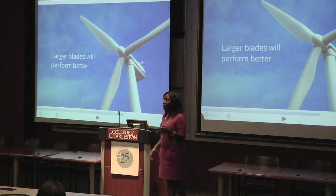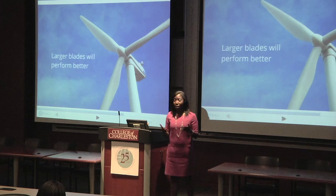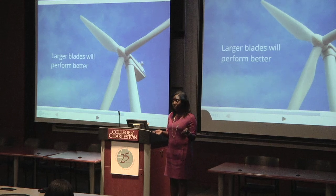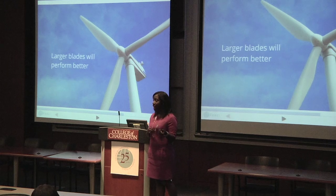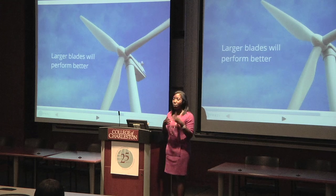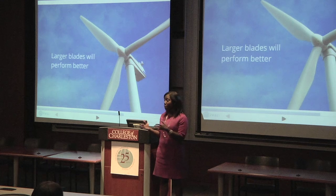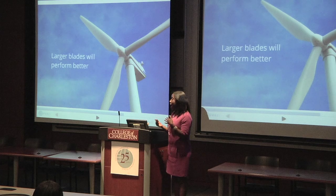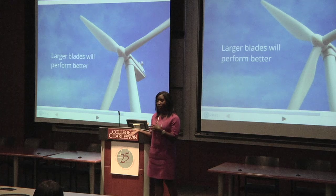The International Electrotechnical Commission maintains a set of standards for wind turbines, and the structures that can be built offshore range from class 1 to class 3, with class 1 being implemented in areas where wind speeds are higher and class 3 associated with lower wind speed areas. Because class 1 turbines are already built for higher wind speed areas, they are larger and by association have larger blades. I expect that these larger blades will perform better in the wind speed analysis than their smaller counterparts.